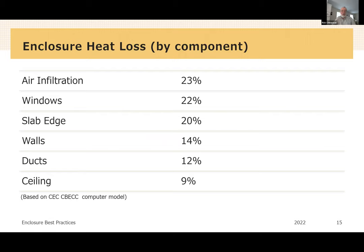According to the California Energy Commission computer model, this is where the heat loss is by component for a new energy-efficient home modeled with the CBECC program. Ceilings, ducts, and walls are all relatively small numbers. Our biggest heat loss areas are slab edge, windows, and the biggest — air infiltration. This gives us a relative idea of where we want to focus our enclosure performance efforts.